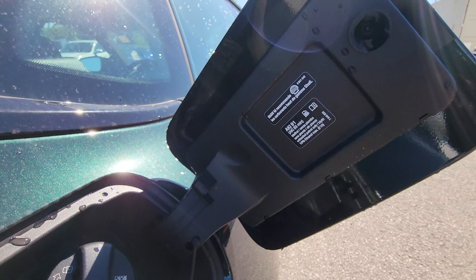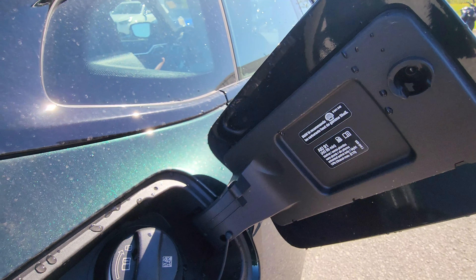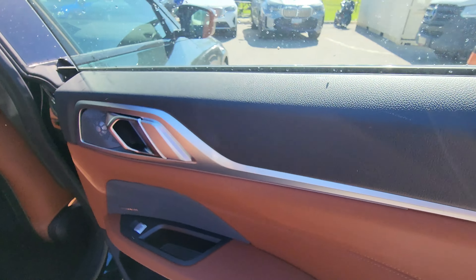The fuel cap door is connected to the central locking system. We're looking for 91 octane, and BMW M recommends Shell V-Power.